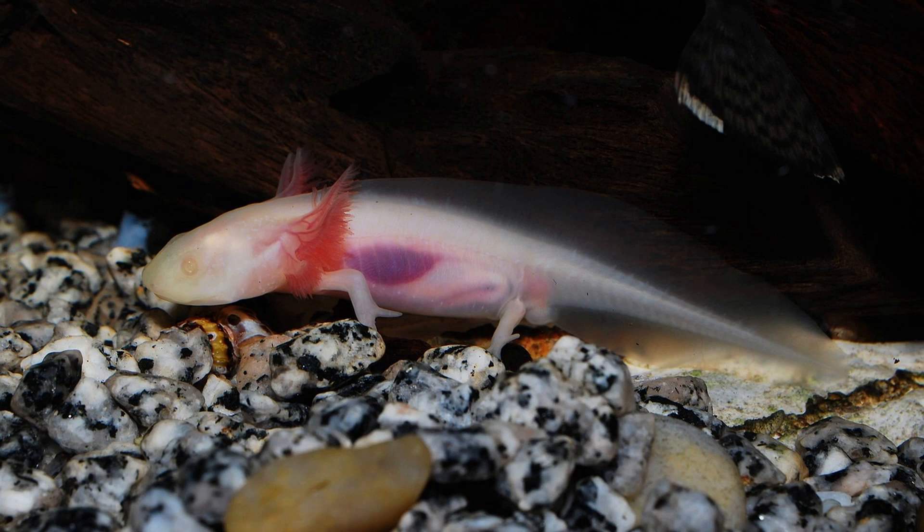Axolotls, with their unique appearance and remarkable regenerative abilities, are native to a specific region in Mexico. These fascinating amphibians have adapted to a specific aquatic environment, and understanding their natural habitat is crucial for their care and well-being in captivity. In this video, we'll delve into the natural habitat of axolotls and shed light on where they live in the wild.